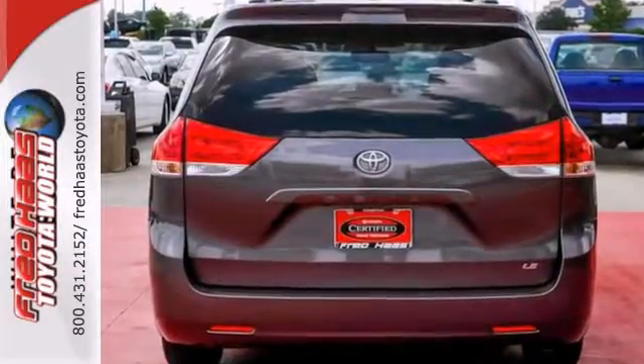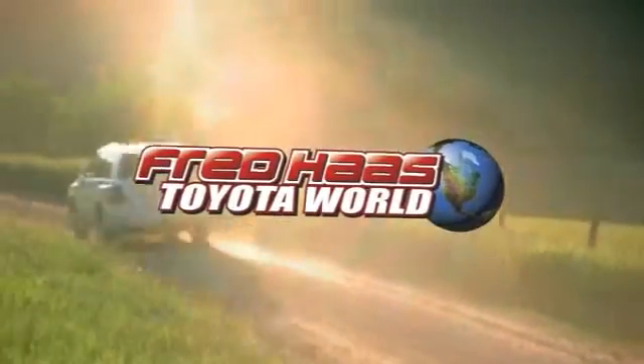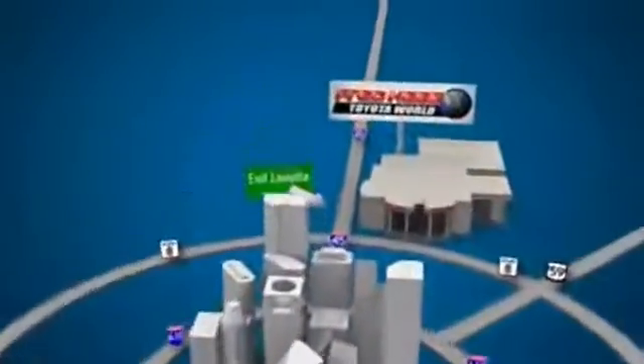Come out and take it for a test drive. Fred Haas Toyota World has been a hallmark of our community for more than 40 years. Easy to find on I-45 North at Luetta, just 2 miles north of 1960.